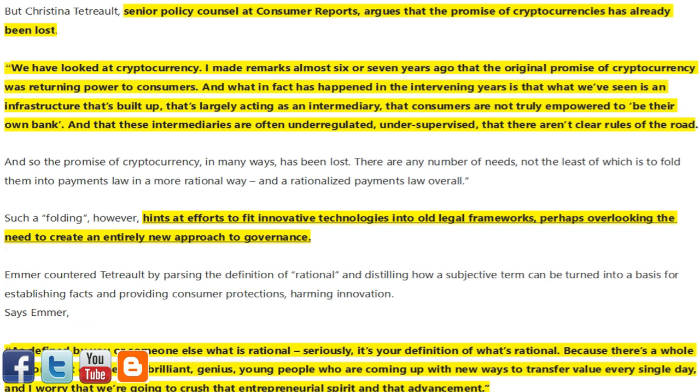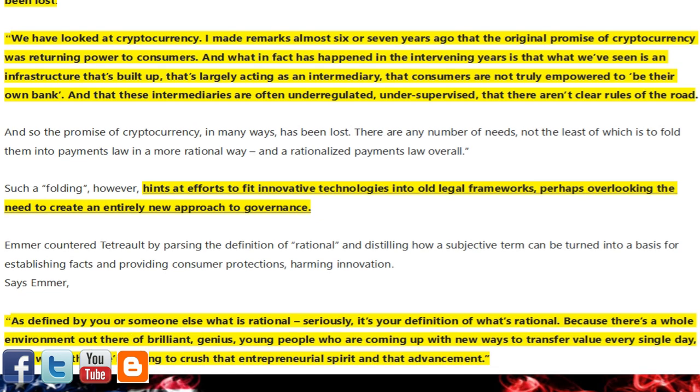But Christina Tetreault, Senior Policy Counsel at Consumer Reports, argues that the promise of cryptocurrencies has already been lost. 'We have looked at cryptocurrency. I made remarks almost six or seven years ago that the original promise of cryptocurrency was returning power to consumers. And what in fact has happened in the intervening years is that what we've seen is an infrastructure that's built up'